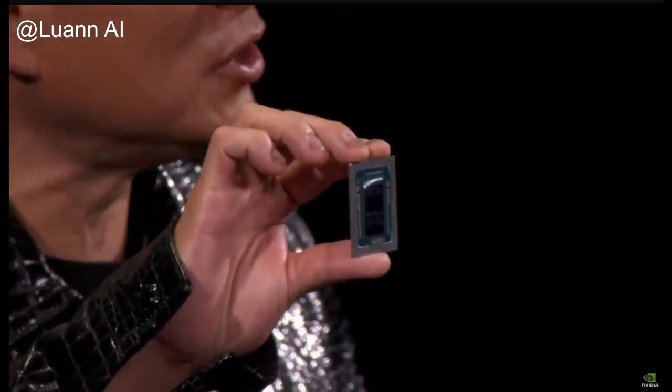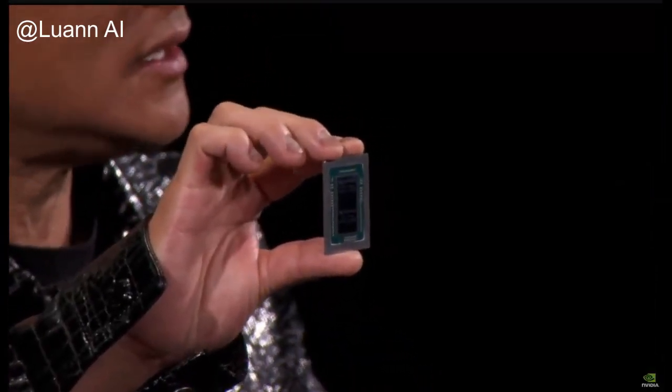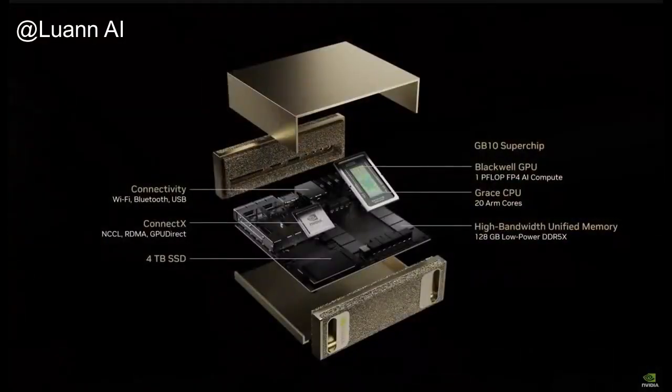It is in production. This top secret chip was done in collaboration — the gray CPU was built for NVIDIA in collaboration with MediaTek. They're the world's leading SOC company, and they worked with us to build this CPU SOC and connect it with chip-to-chip NVLink to the Blackwell GPU.